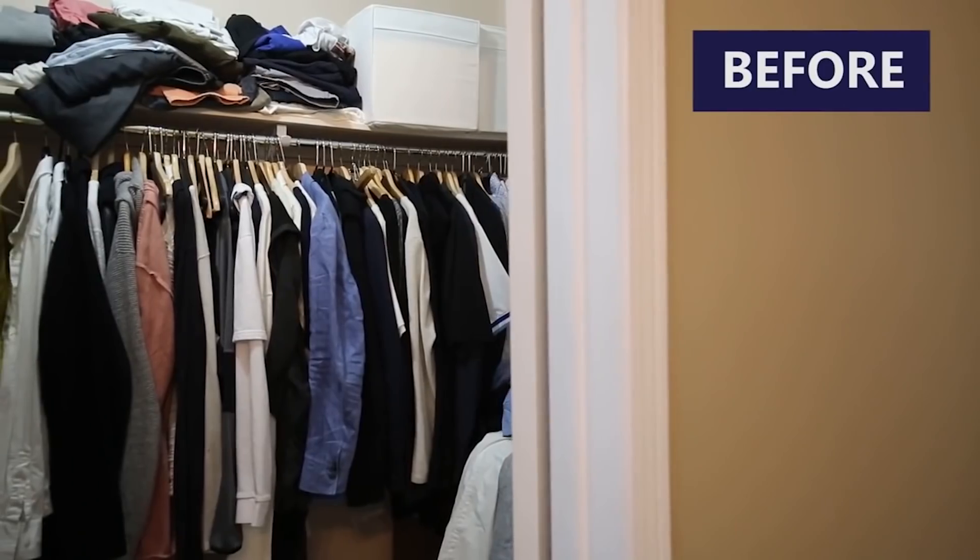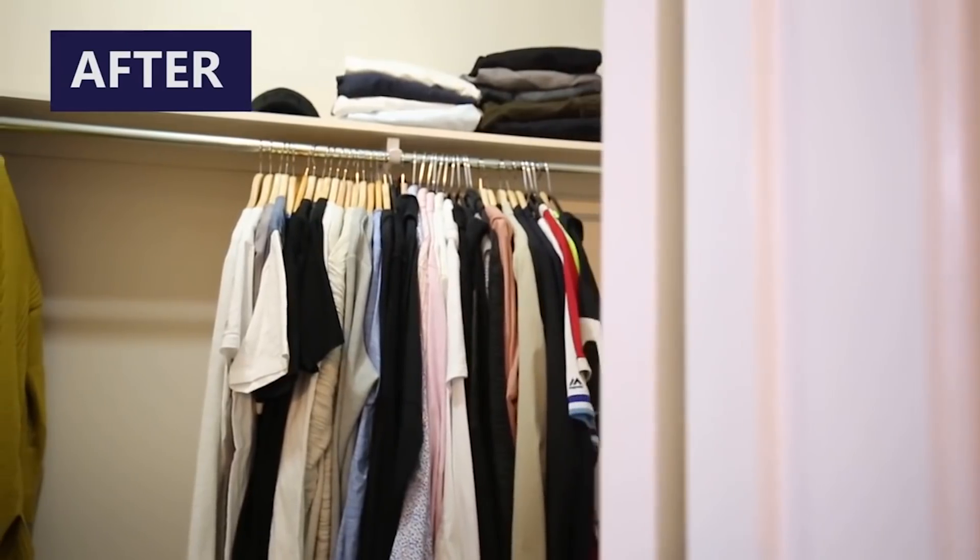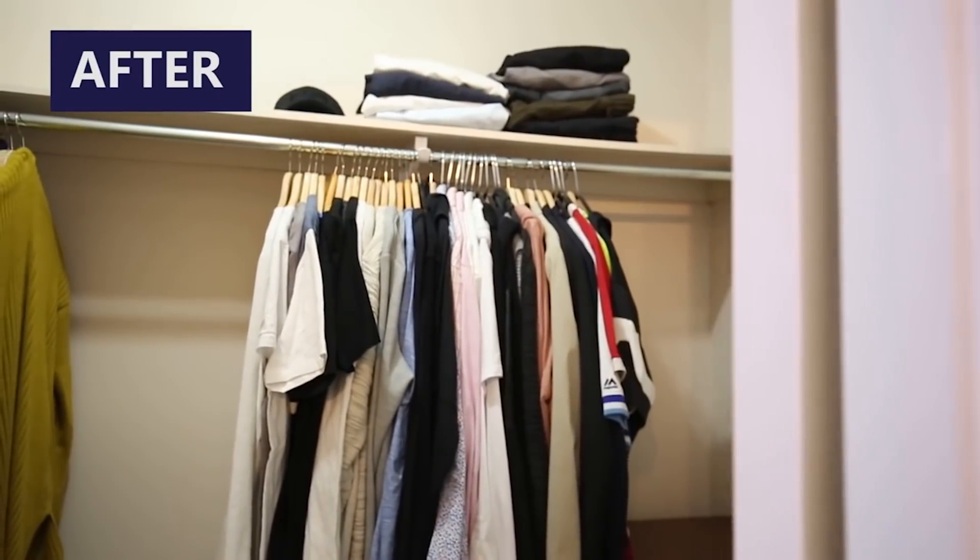The first thing any professional organizer is going to tell you is to declutter, because shopping or getting dressed in a jammed closet is really difficult and frustrating. If you have a nice airy closet with stuff that you love and that fits you really well, you can piece outfits together more easily. If your closet is jammed full and you really can't see all the pieces you have in there, it's a sure sign that you have to declutter.